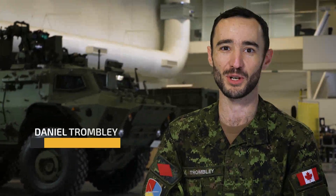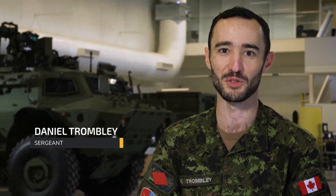I'm Sergeant Daniel Trombley from Foresters Falls, Ontario, an Electronic Optronic Technician currently posted at Canadian Forces Base Borden.